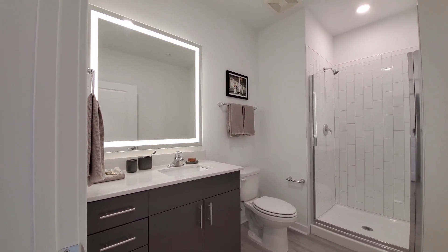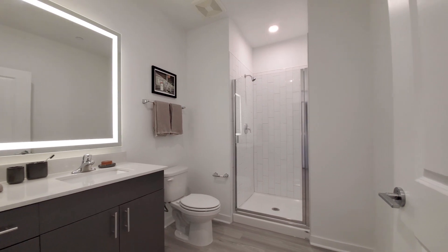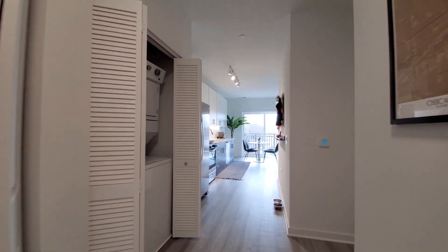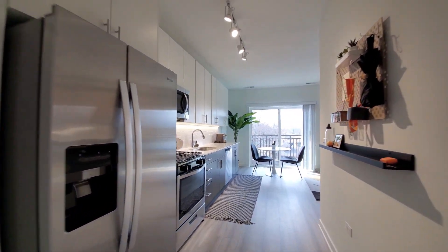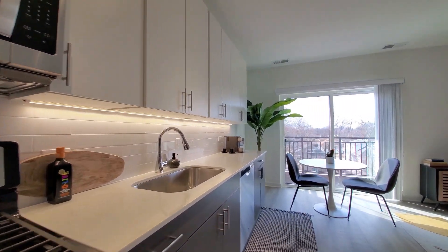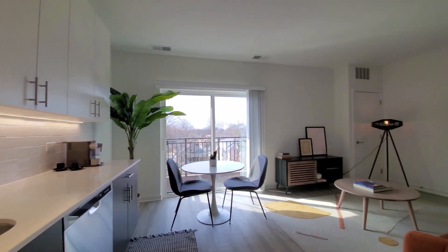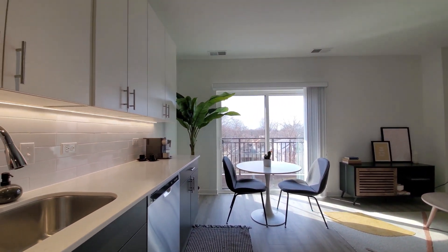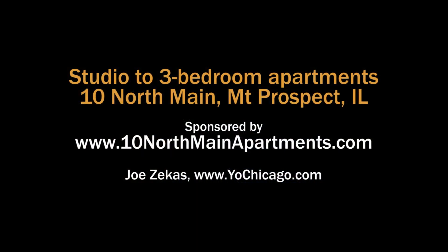Very appealing studio, plenty of space, very upscale finishes, building with attractive amenities, and a convenient location. Definitely want to put 10 North Main on your must-visit list when you're looking for a great apartment in Chicago's northwest suburbs. Head to the building's website to see floor plans and near real-time rent and availability info.